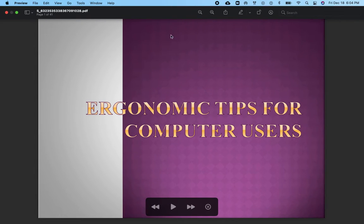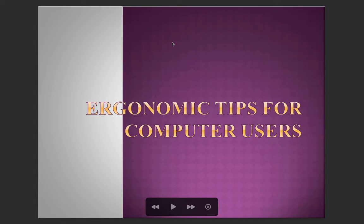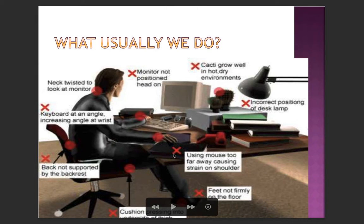Today our topic is ergonomic tips for computer users. Here we can see a man sitting in front of the computer in an incorrect posture. The monitor is not positioned head-on, the neck is twisted to look at the monitor, the keyboard is at an angle increasing the angle at the wrist, the back is not well supported, and the mouse is too far away causing strain on the shoulder.